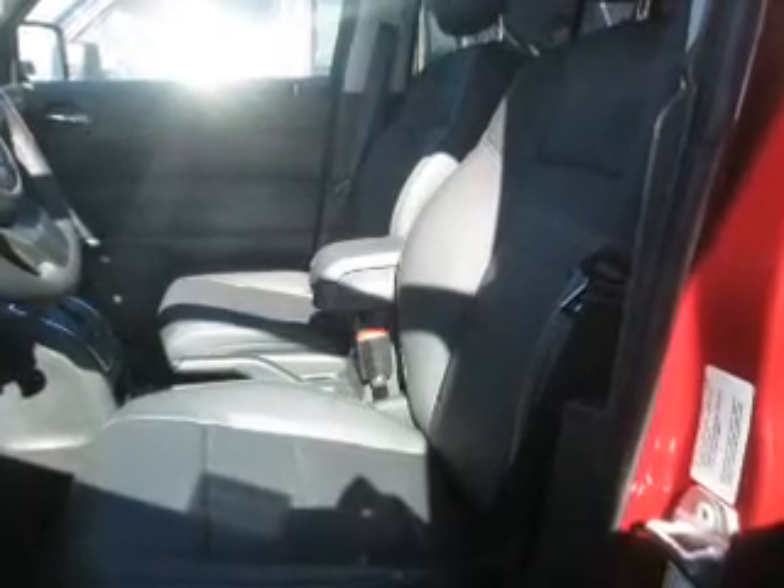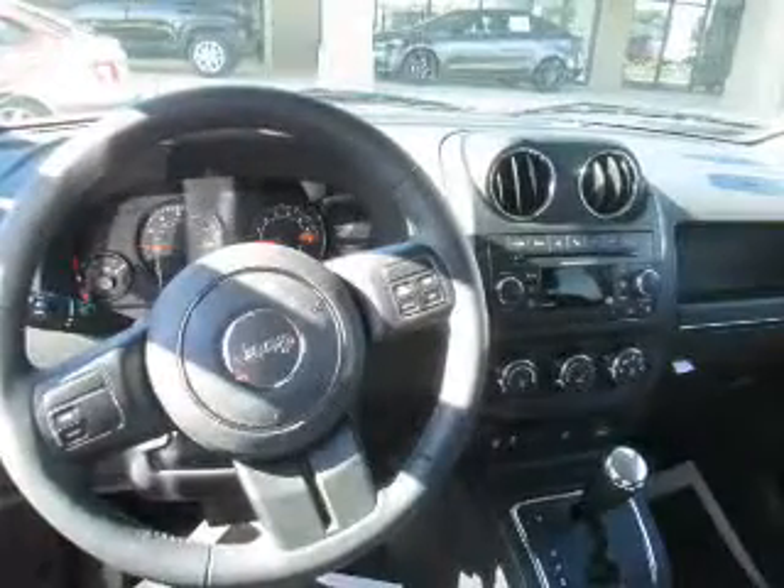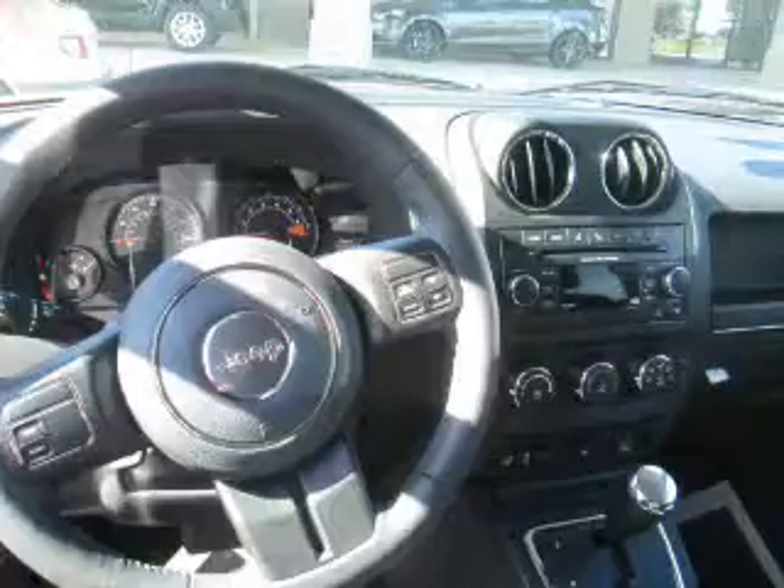Inside you'll find leather seats, heated seats, Bluetooth connectivity, Sirius XM satellite radio, auxiliary input, steering wheel controls, curtain head airbags, front airbags, side airbags, and child safety locks.